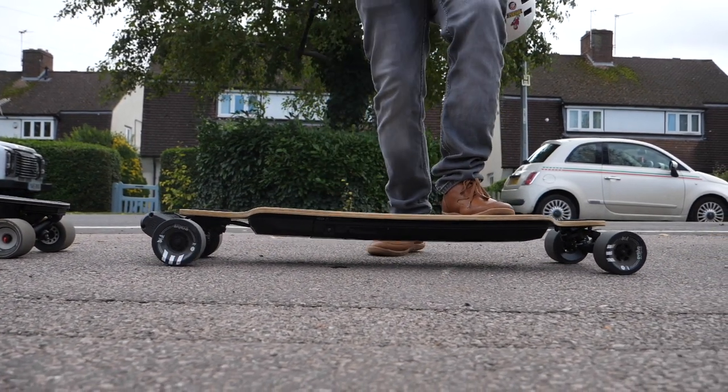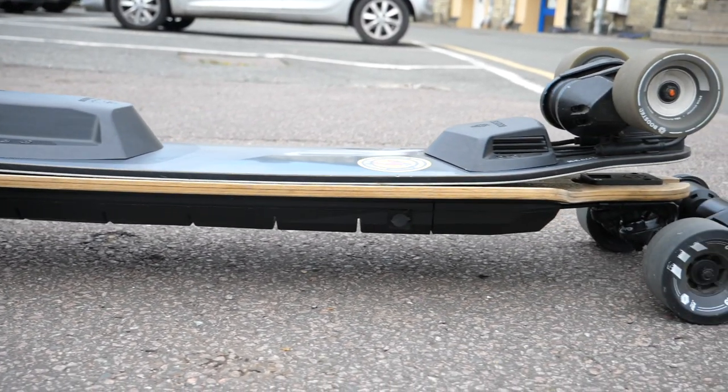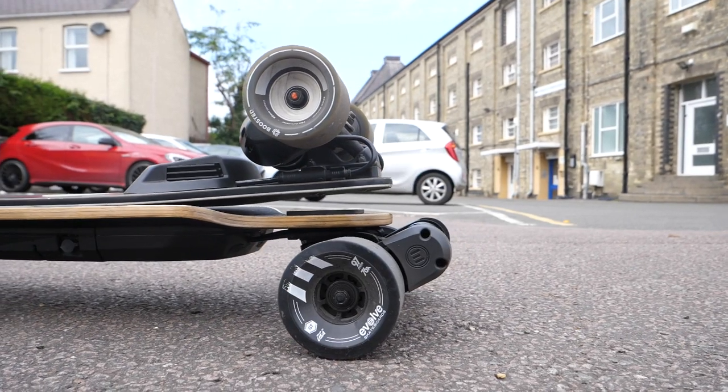Evolve's battery is significantly bigger than Boosted's, hence the extra range. But if you're going over speed bumps, rough surfaces, or up and down curbs, you need to be aware of the battery size because you don't want to catch and scratch it. There is a little bit of battery sag with the Evolve GTR Bamboo, but nowhere near as much as some of Evolve's previous boards — definitely worth mentioning.